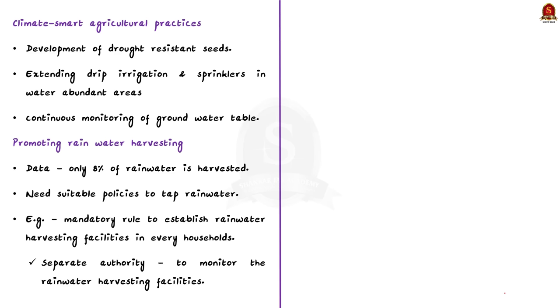The second strategy is adopting climate-smart agriculture. Adapting climate-smart agricultural practices will help to safeguard water resources. For example, developing seeds that can grow in moderate drought conditions will help farmers reduce water usage. Extending sustainable irrigation facilities like drip irrigation and sprinkler irrigation even in water-abundant areas will minimize excess water use. Continuous monitoring of groundwater tables with the help of smart devices will also reduce the over-usage of groundwater. By doing all these, we can conserve water irrespective of climate change.